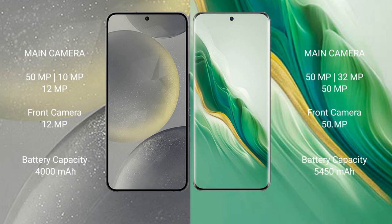The Samsung Galaxy S24 has a 4000mAh battery with 25W fast charging support. The Honor Magic 6 has a larger 5450mAh battery with 66W fast charging support.